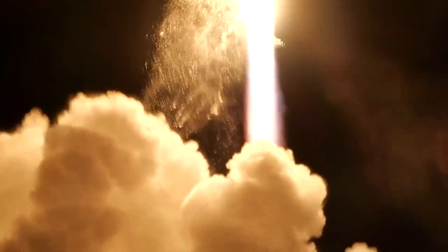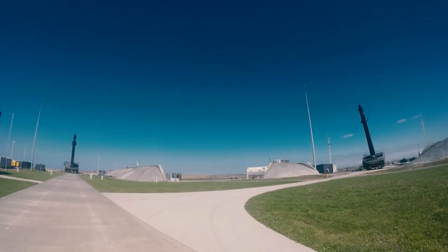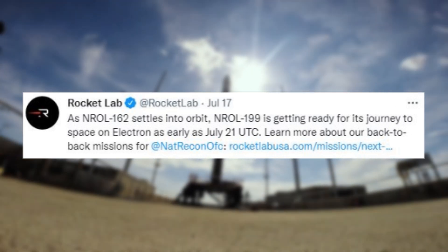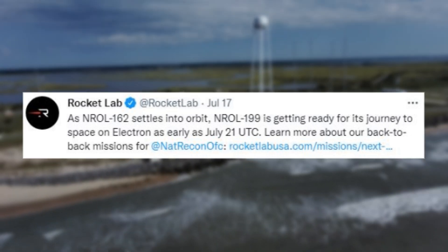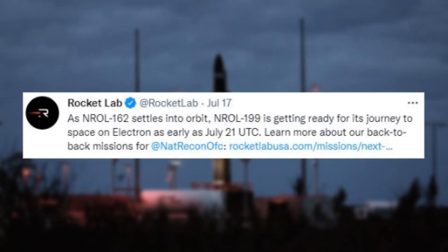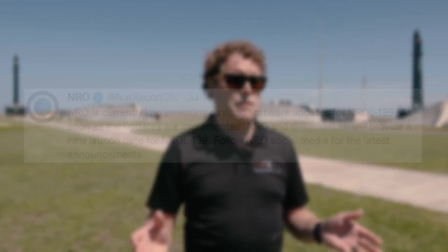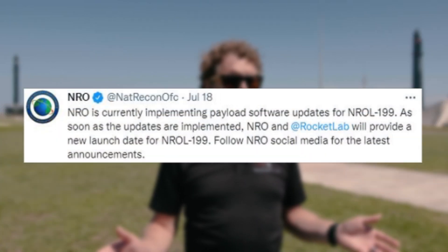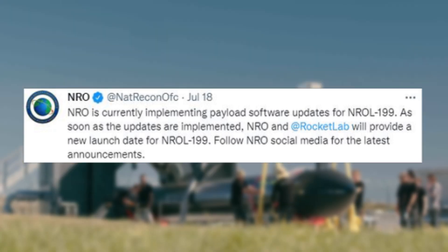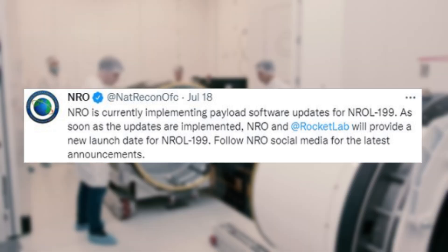These tweets are referring to the first mission named the Wise One Looks Ahead. Only a few days ago, Rocket Lab provided more updates, this time on the second of the two launches. On July 17th, they tweeted mentioning: As NRO L162 settles into orbit, NRO L199 is getting ready for its journey to space on Electron, as early as July 21st UTC. The next day on the 18th, the NRO tweeted saying: NRO is currently implementing payload software updates for NRO L199. As soon as the updates are implemented, NRO and Rocket Lab will provide a new launch date for NRO L199.